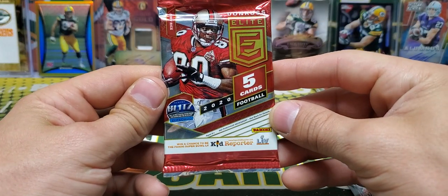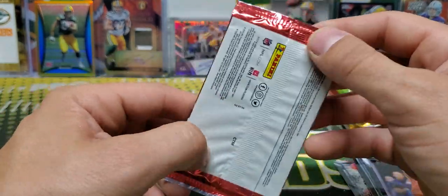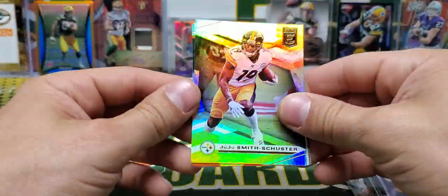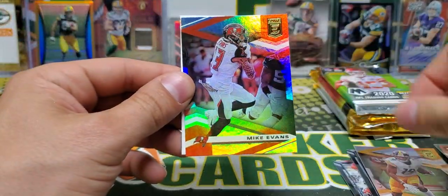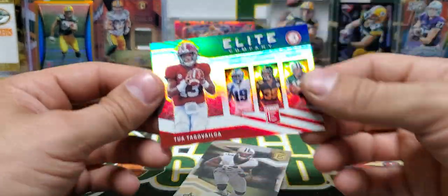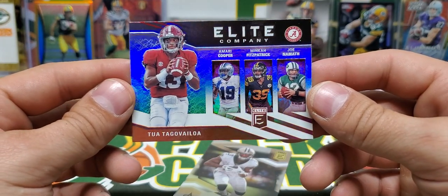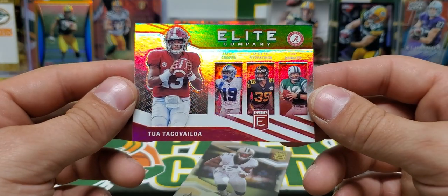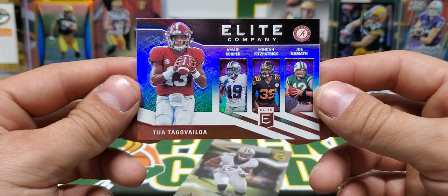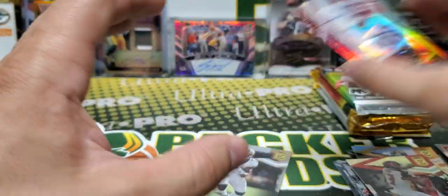This is going to be 2020 Donruss Elite — this is the T-Mall, no barcode. Juju, Mike Evans. Oh, we got a backwards Tua here. This is Elite Company — Tua, Amari Cooper, Mickiewicz Patrick, and Joe Namath. I mean, they could have picked from a plethora of Alabama players who have been successful in the league. Those three to go along with Tua are a pretty nice company there. Elite Company. Oh, Michael Thomas, DJ Chark.